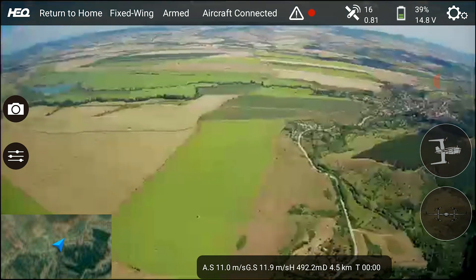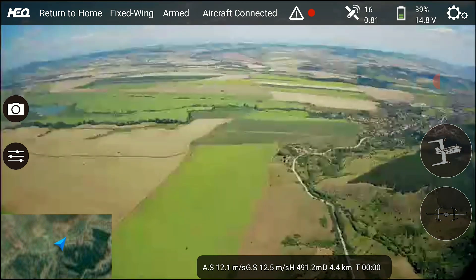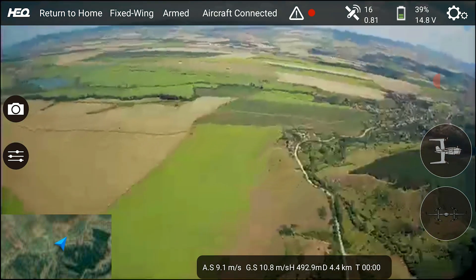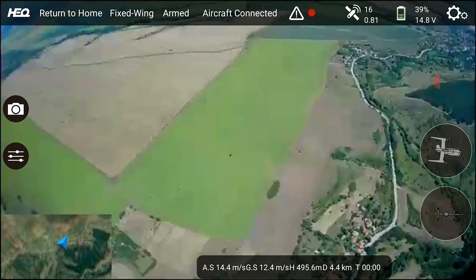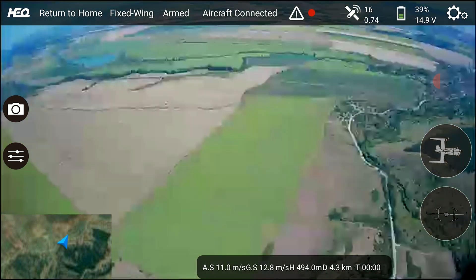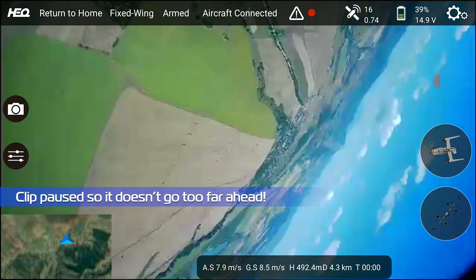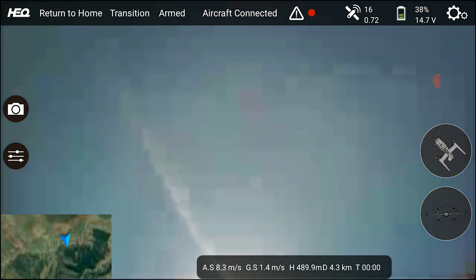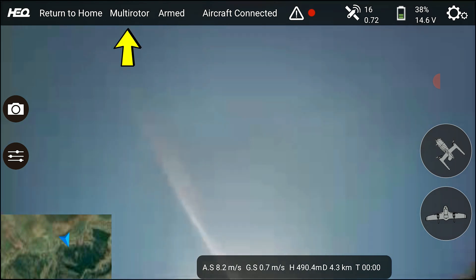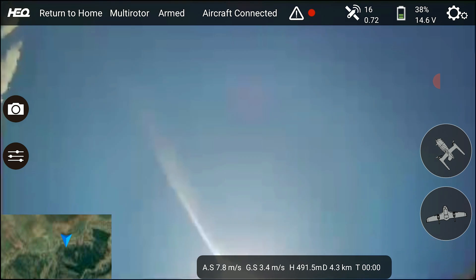On the way back, something weird happened. As it was flying normally, all of a sudden the Swan dropped its nose without me giving any input and started moving around quite a bit — not something that should be happening on this model without pilot input. It then started to lean and turn to the left, and was about to go into a tip stall when the autopilot finally intervened by doing an emergency transition to hover mode.